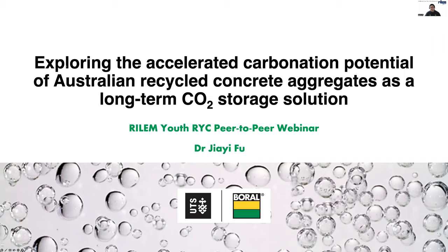Hi, everyone. My name is Jayifu. I'm a material scientist working at the Innovation Department of Boral Australia. I am very honoured to be invited by Ryland to talk about the carbonation of concrete, the opportunities for net zero CO2 by 2050 and research needs. Today, my topic is exploring the accelerated carbonation potential of Australian recycled concrete aggregates as a long-term CO2 storage solution.